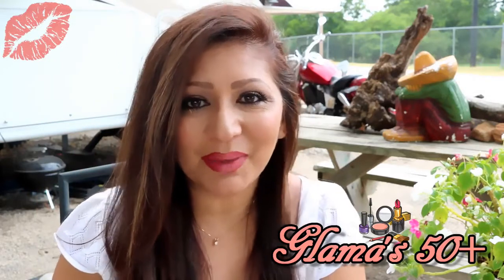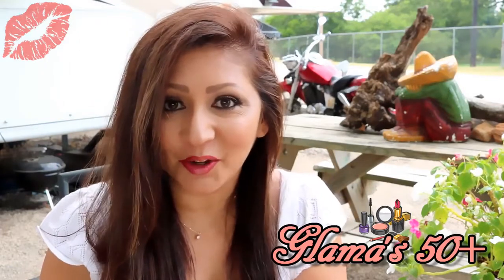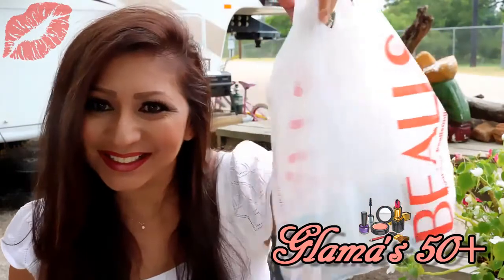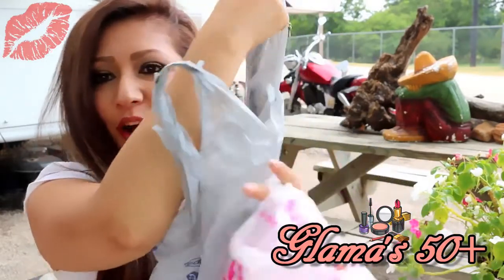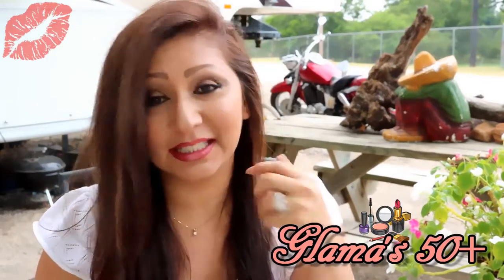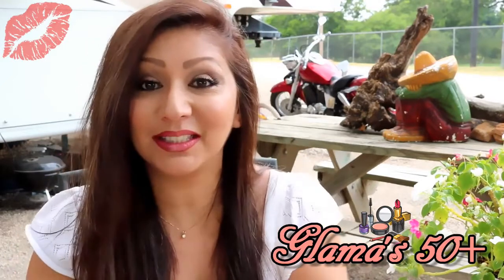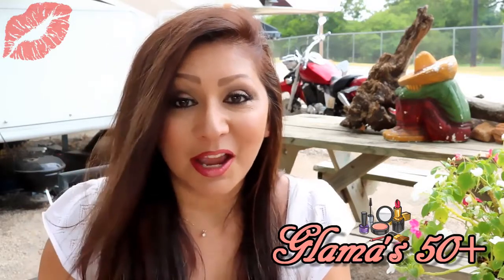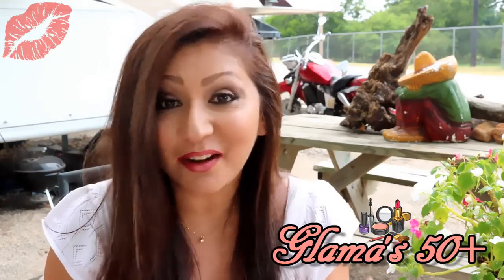Hi everyone, Glamma here. Welcome back to Glam it up with Glamma. Today I am going to be doing a haul video from three different stores: Bell's, Payless, and Walmart. I thought I would just do a three in one since I just bought a little bit of items from each of the stores. Some of this stuff I got like two weeks ago and I haven't tried or used it because I've been waiting to do this haul video, so I'm so excited to finally do it so that I can finally try everything on.